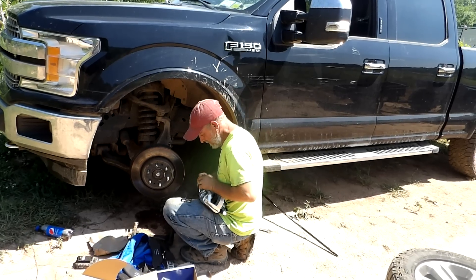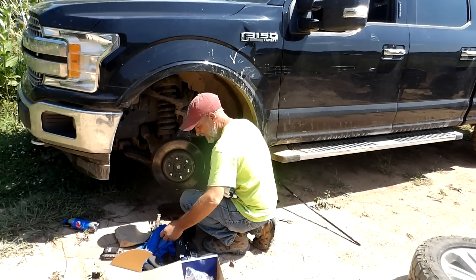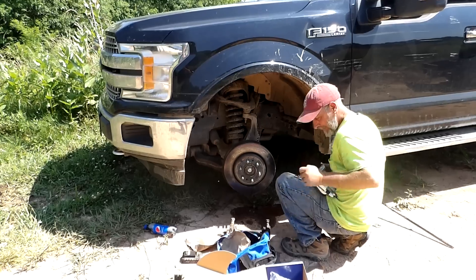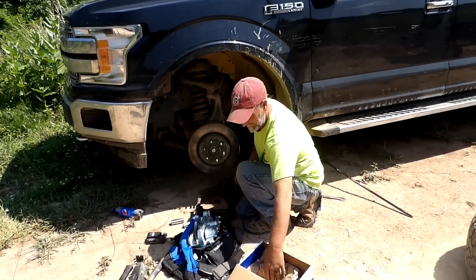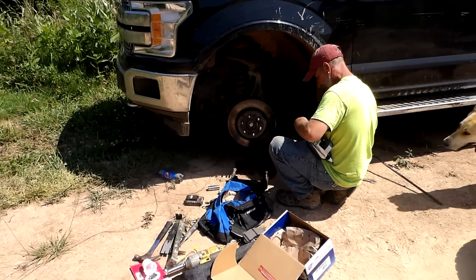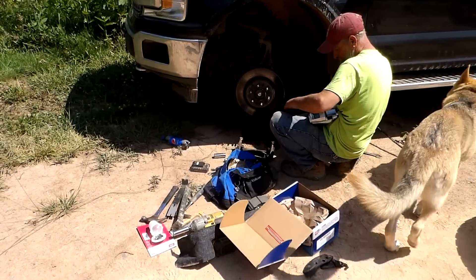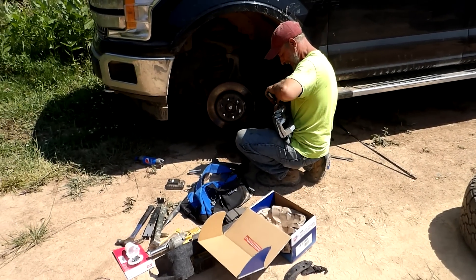What would they charge at a shop? Probably parts plus $150–200 labor, or more — and they'd jack up the price of the parts too. It's good to have people you can rely on and count on. We're getting this squared away and that's a good thing. Since Thursday I've had no truck to use, so I wasn't going too far anyway.